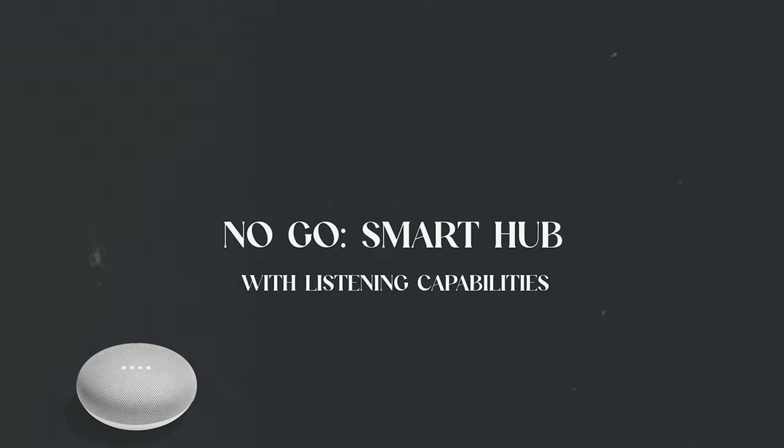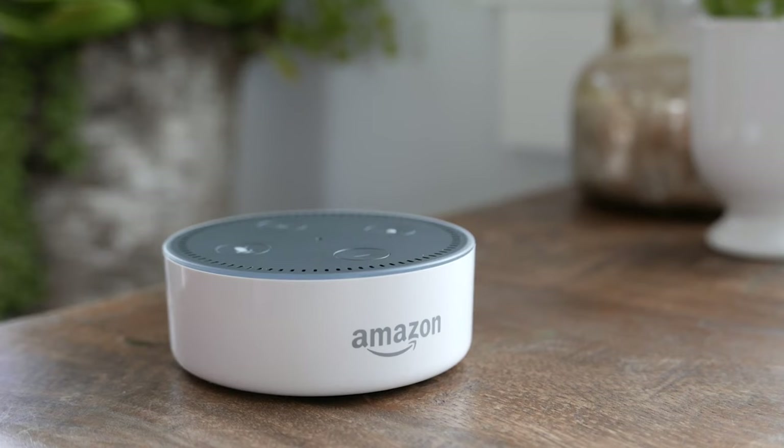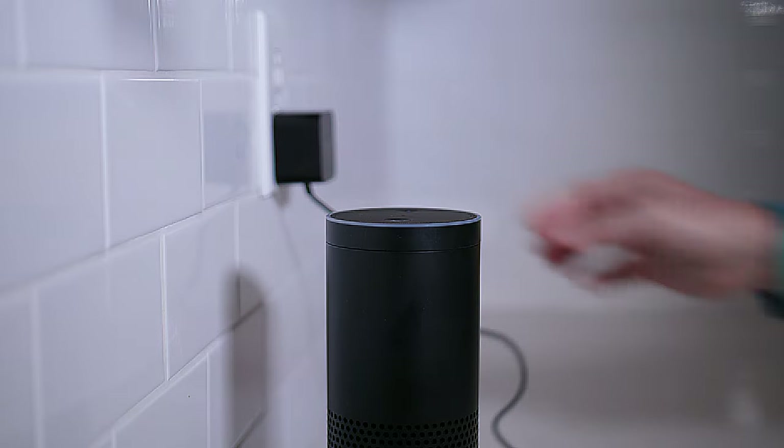Last but not least, there is one item we would recommend not adding to your short-term rental: a smart hub with listening capability. Anything where you can say 'Alexa, do this' or 'Hey Google, do that' should be avoided. It might seem like a nice amenity for playing music or asking about the weather, but there are people who view this as an invasion of privacy, and if it's undisclosed it could actually be considered a security violation which could get you booted from the platform — and we've heard of that happening.